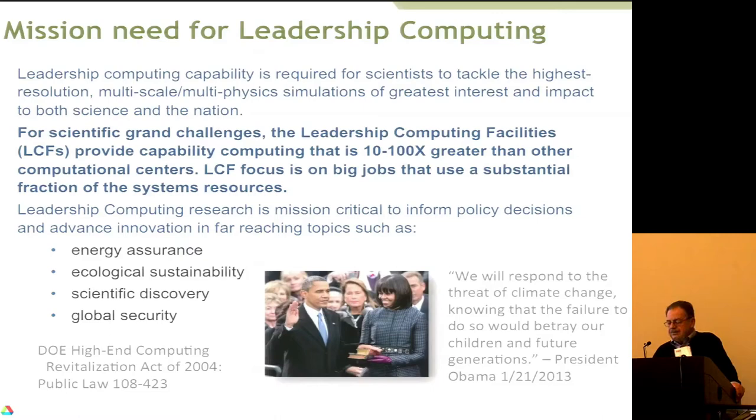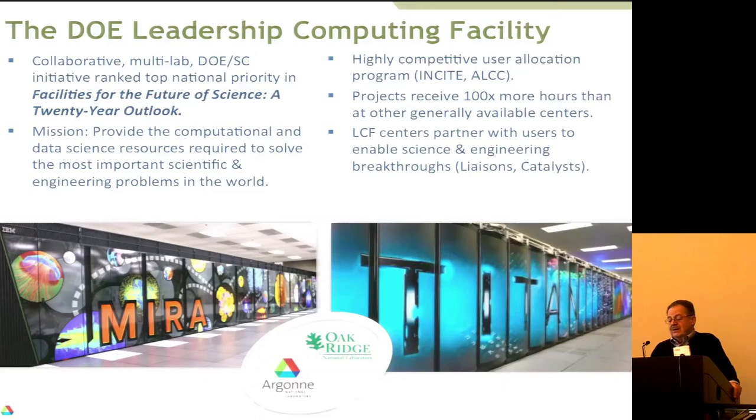The Department of Energy uses the word 'facility' as singular, but there are two places where it's installed — one at Argonne and one at Oak Ridge National Laboratory. As someone interested in computational science, I really like that when the DOE issued a report on facilities for the future of science over the next 20 years, computing was the highest priority for national facilities. These are facilities that are open, and you get time by competing on them.